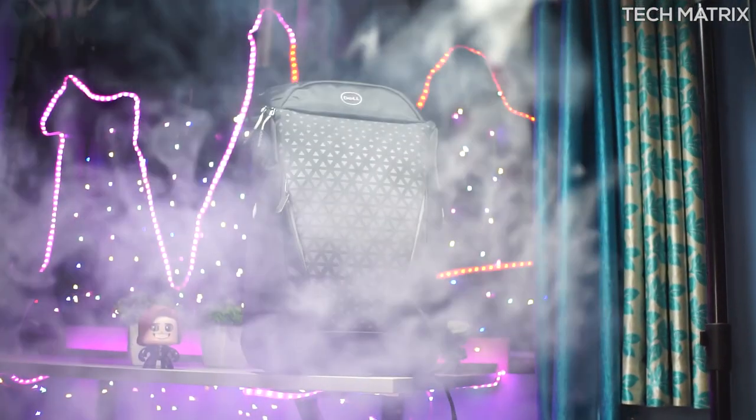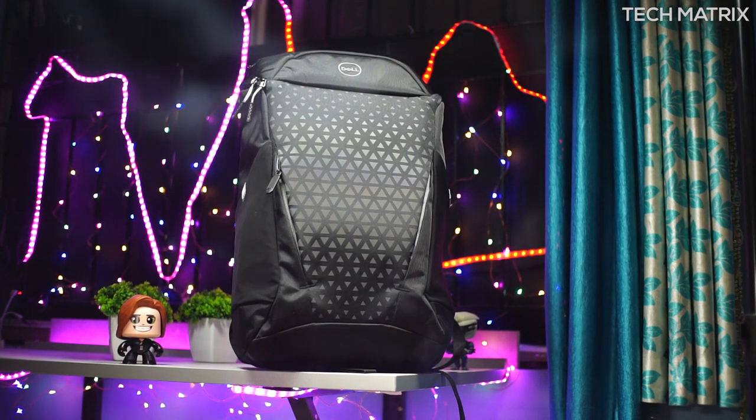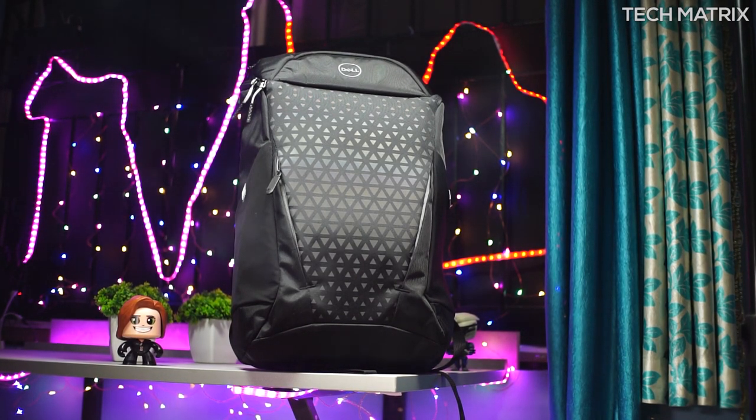Hey guys, welcome back. This is your host Bharat and today we're going to be checking out the Dell Gaming Backpack 17. So without further ado, let's get right into it.